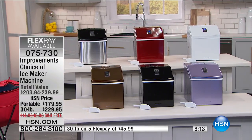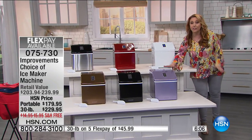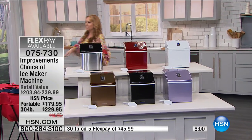Available colors for the 28-pound: ice blue, silver, and black. For the larger 30-pound, you have copper, black, smoky lilac, metallic red, stainless steel, and pearl white. The 30-pound makes cube-shaped ice — a beautiful, clear ice sheet. It's completely up to you — just decide what your ice needs are and how big the party's going to be.